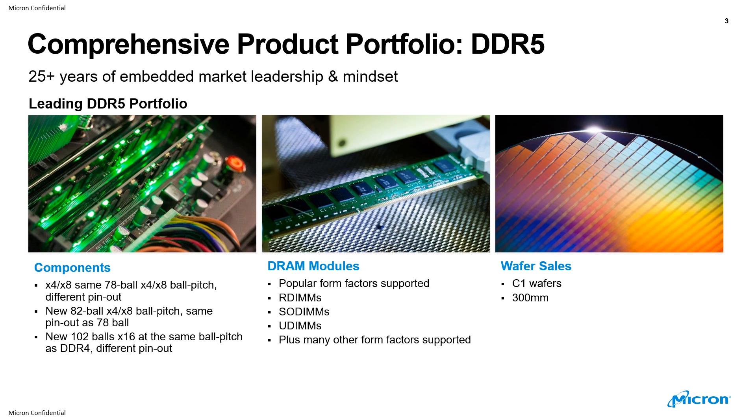Micron's embedded business has been a leader in the market for 25-plus years. We're going to offer a comprehensive product portfolio on DDR5 components by 4x8, with two different ball configurations: 78-ball and 82-ball. And for a by-16 configuration, it's going to be a new 102-ball package, with a different pinout versus DDR4.